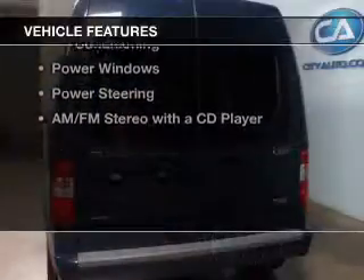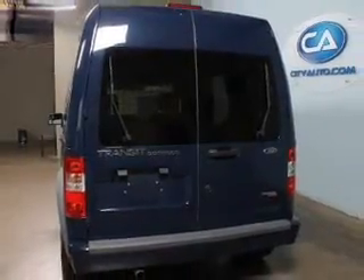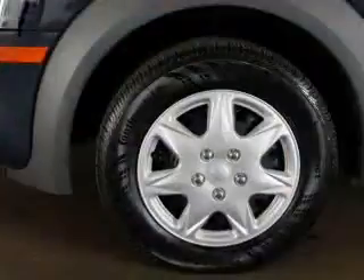The features include digital audio input, tilt and telescopic steering wheel, cruise control, keyless entry, and privacy glass.